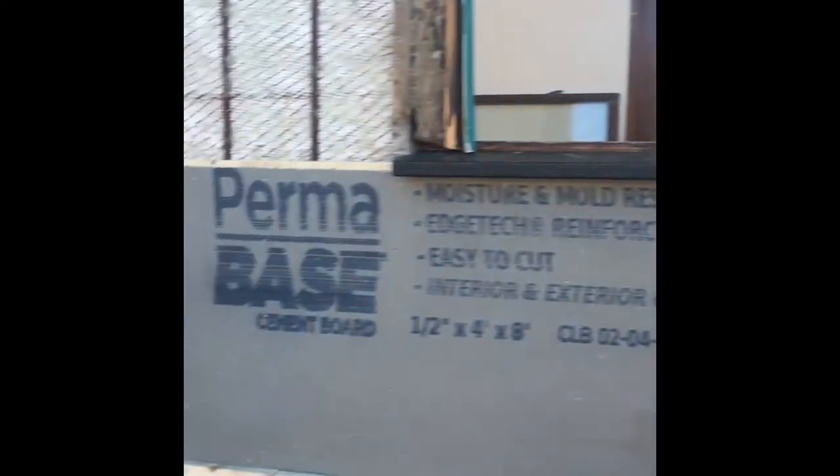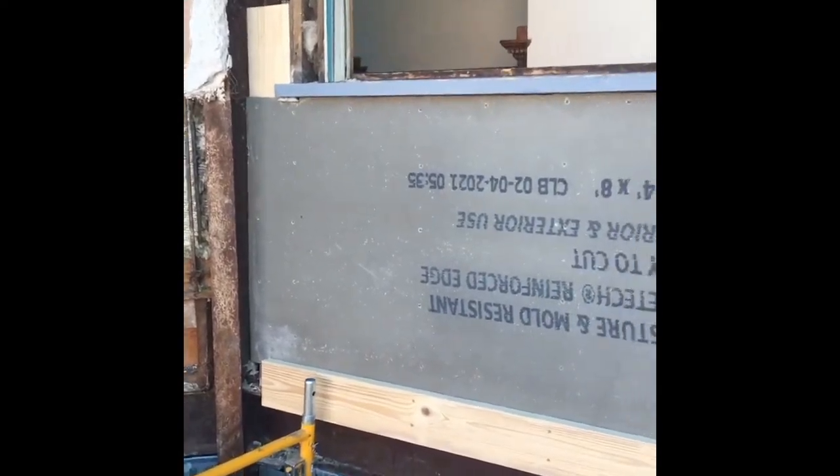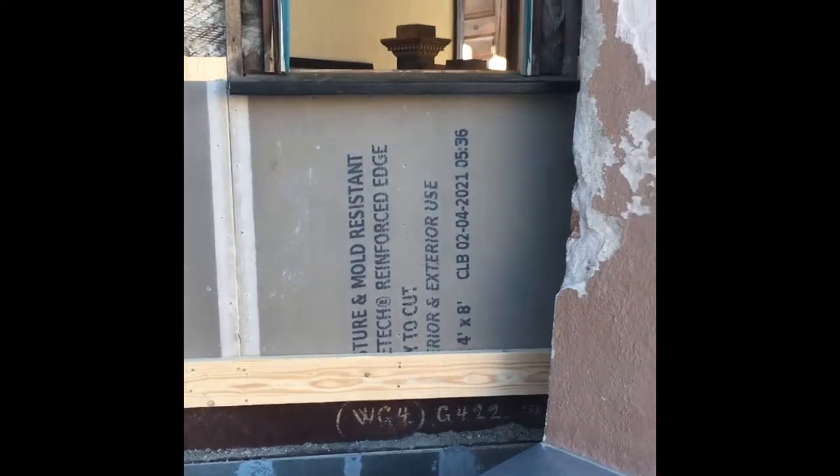They've got this base layer here rocked in and you can see they've got the ledger up. We're going to build another platform like we did in the other window well to work off of, to start getting this top part furred in and then get that cement board on there and get the seams ready to go.